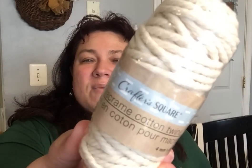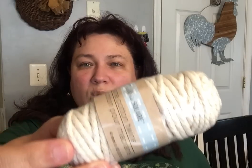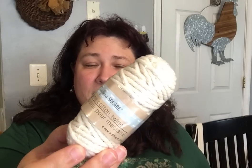They also had the Crafter Square Macramé Cotton Twine. I know Donna Unboxes is doing a lot of macramé right now — I thought about her when I picked this up. It's a nice, thicker style rope. I thought I could use this for my dollhouse miniatures for my lighthouse to give it a really cool nautical look.